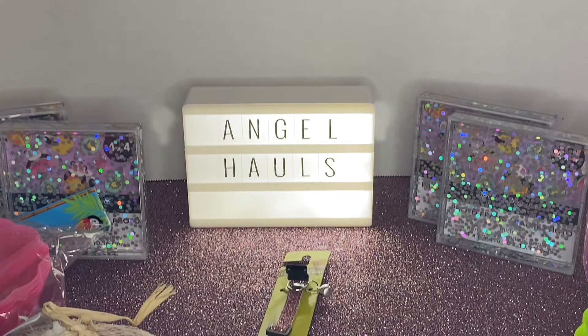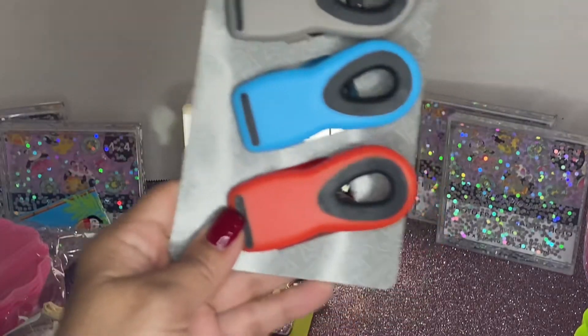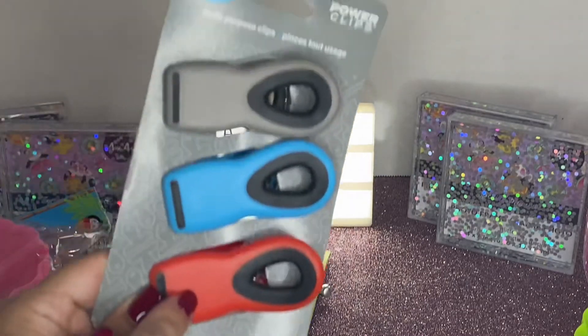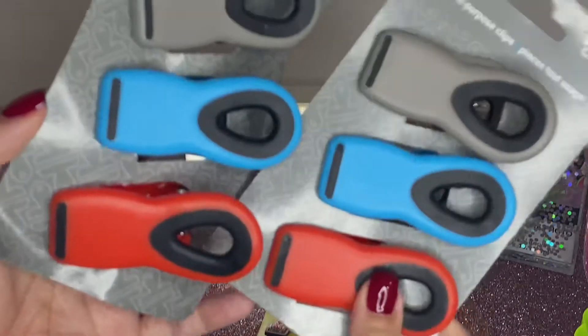I picked up two of these multi-purpose clips. This one comes in gray, blue, and red. I'm not sure where the other one went — but I did get two of them.